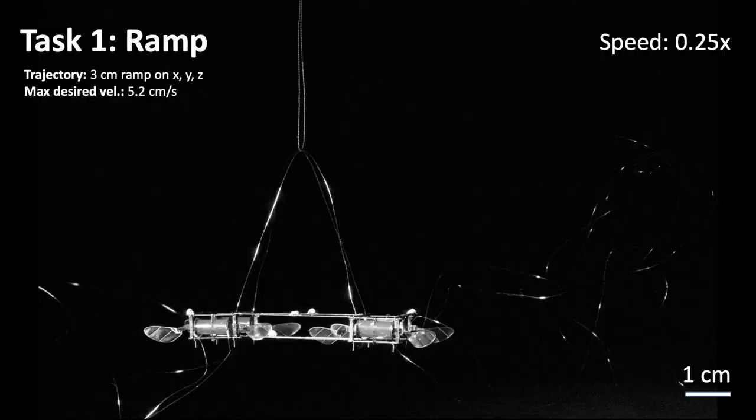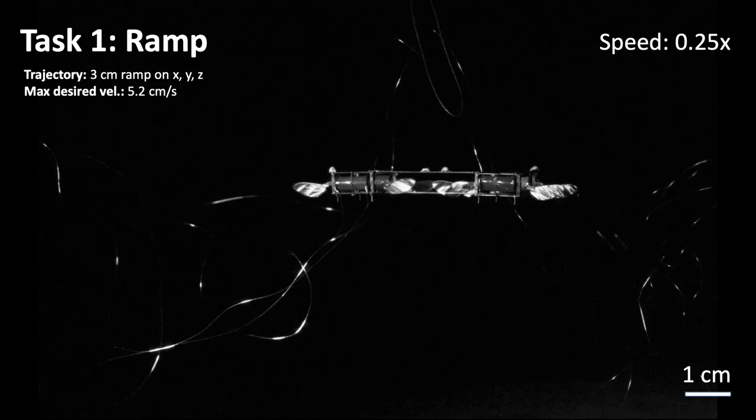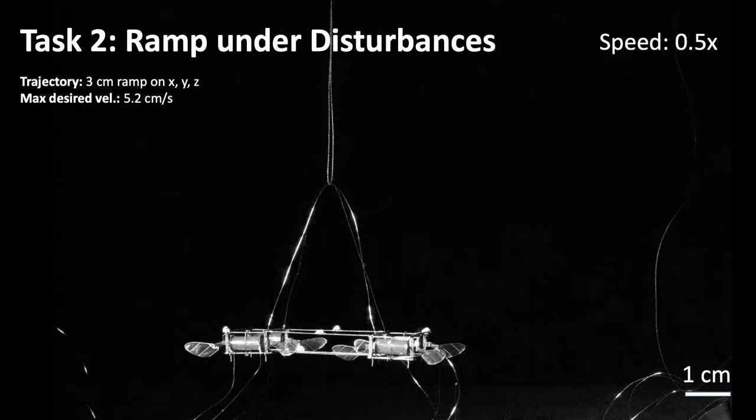We evaluate our strategy in three tasks. First, we consider a 3 cm ramp on the x, y, and z axes, with a velocity up to 5.2 cm per second. Here we show the actual and desired positions, orientation, and the external torque estimated by our adaptive strategies. We achieve a maximum root-mean-square error of 0.9 cm and a maximum absolute error of only 1.6 cm.